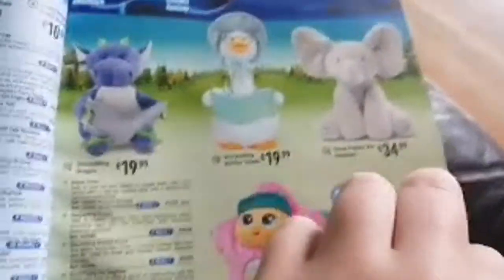We have the Dream Tent — Space Adventure and Unicorn Fantasy — some plushies, LeapFrog toys, VTech toys and more VTech stuff.